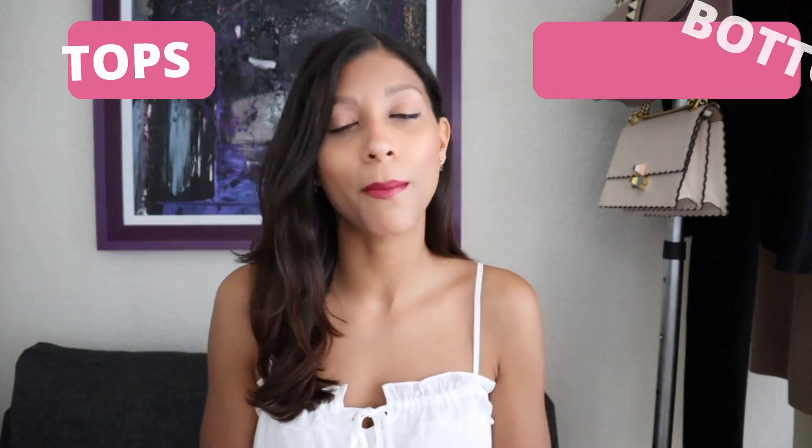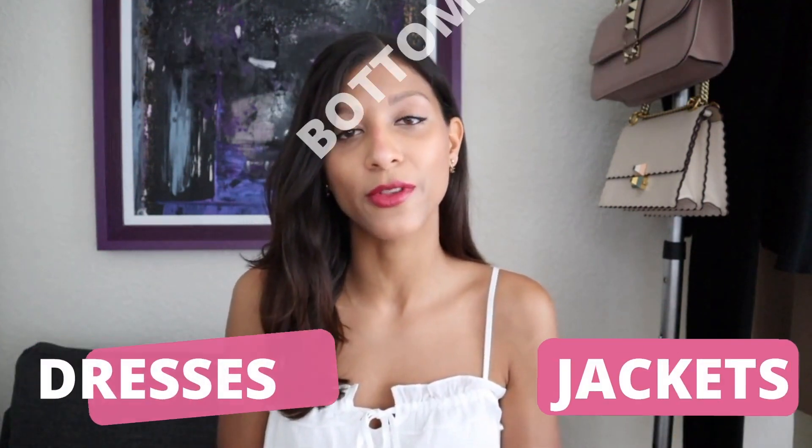After all of the positive feedback I received on my video on how to dress an hourglass body shape for dresses and tops, I am back today with another video in which I'm going to teach you guys how to dress this gorgeous body type. The question we want to ask ourselves is: how do we best dress this body type? What do we want to avoid and what do we want to go for? If you're interested in learning the best tops, bottoms, dresses and jackets for this body type, make sure to keep on watching.